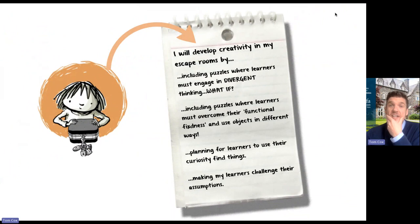To summarize — how do I develop creativity and creative problem-solving skills in my escape rooms? I always include puzzles where learners must engage in divergent thinking, that what-if thinking. I include puzzles where learners must overcome functional fixedness and use objects in a different way. I plan for learners to use their curiosity and to find things. And I make learners challenge their assumptions — I plan puzzles where that's essential.